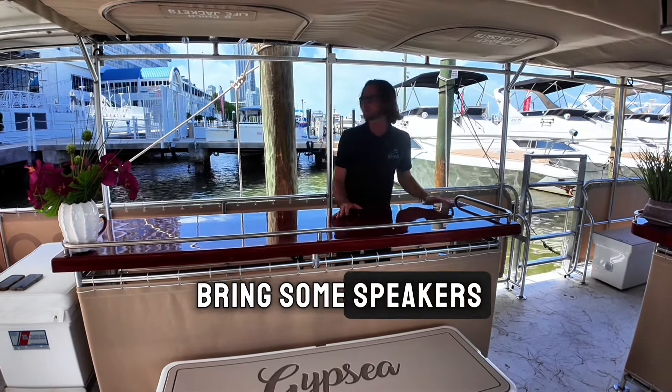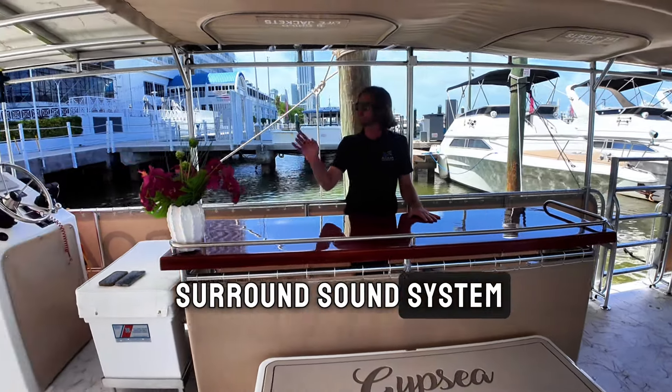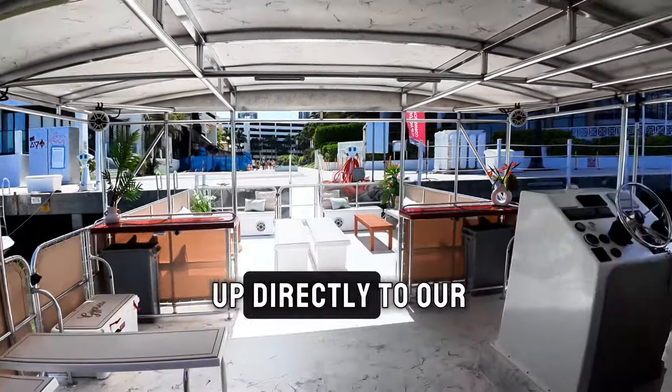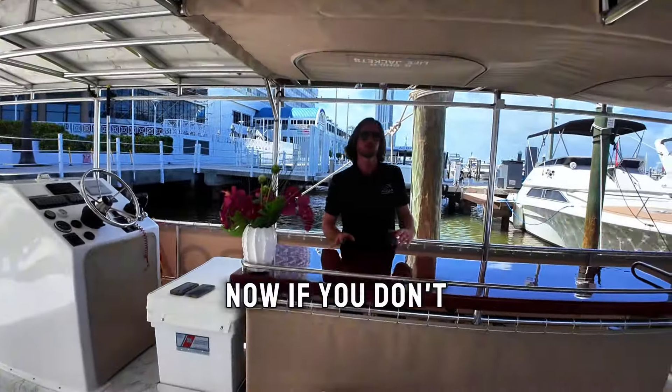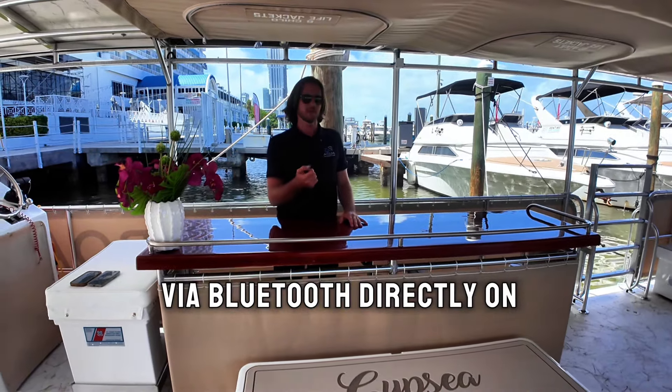He won't have to bring speakers because this boat comes standard with a high-end surround sound system through GL Audio, and your DJ will be able to hook up directly to our sound system. If you don't have a DJ, no problem — you can just connect via Bluetooth directly on your phone.